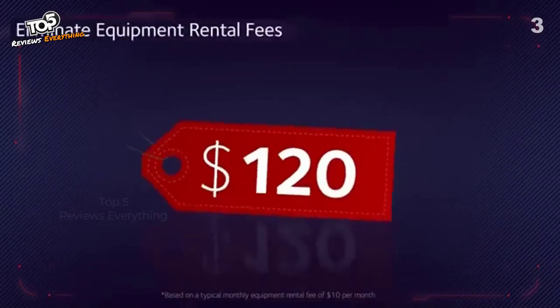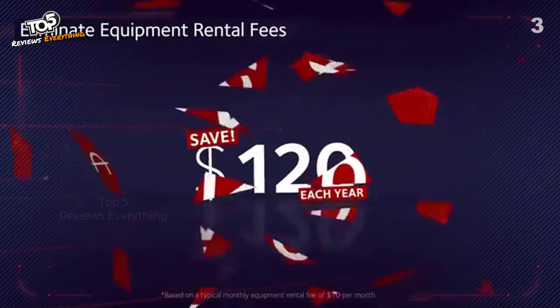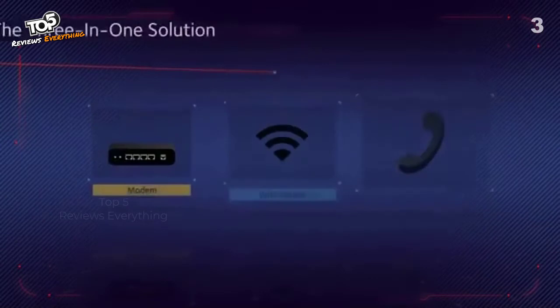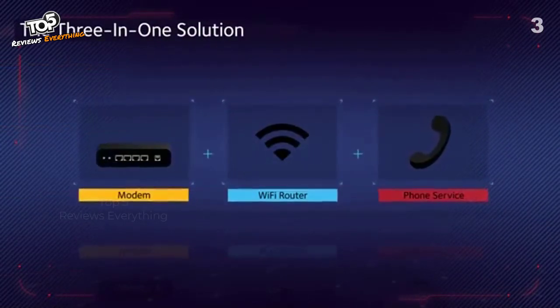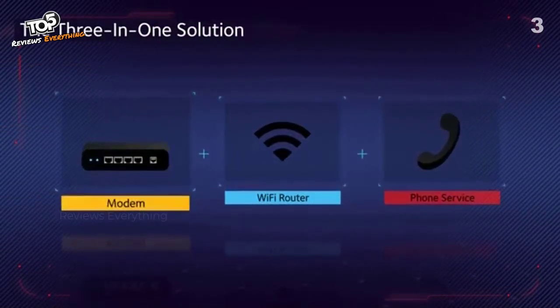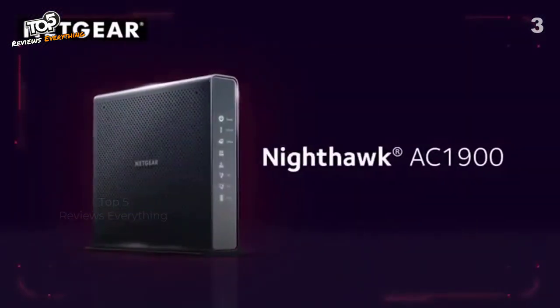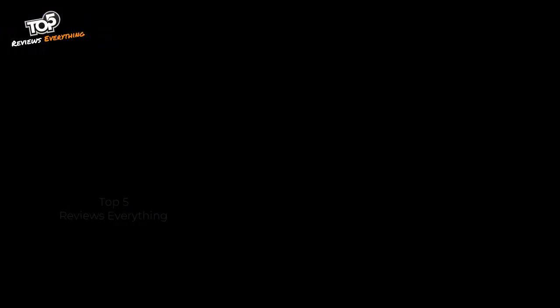Enhanced features include three-way conference calling, caller ID, call forwarding, and more. Plus, save up to $120 a year by eliminating internet service provider rental fees. The three-in-one solution: high-speed cable modem, Wi-Fi router, and voice device — the Nighthawk AC 1900 Wi-Fi cable modem.